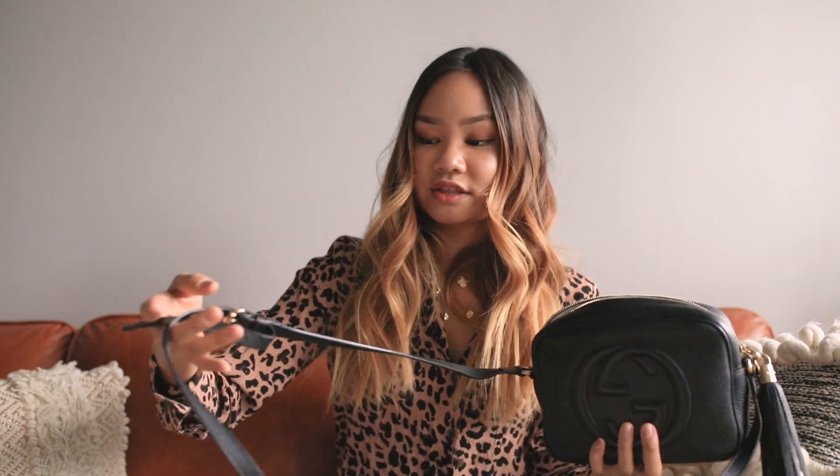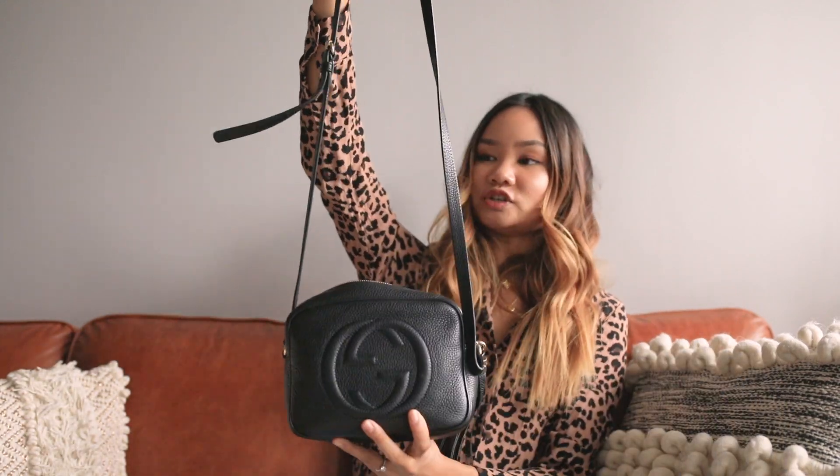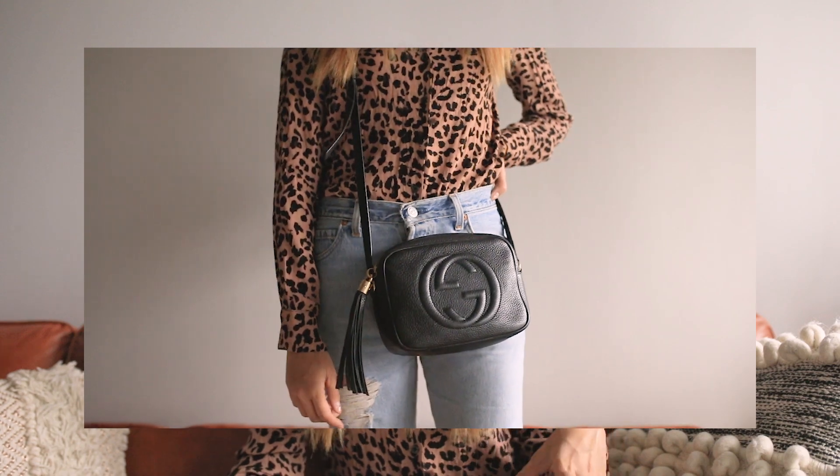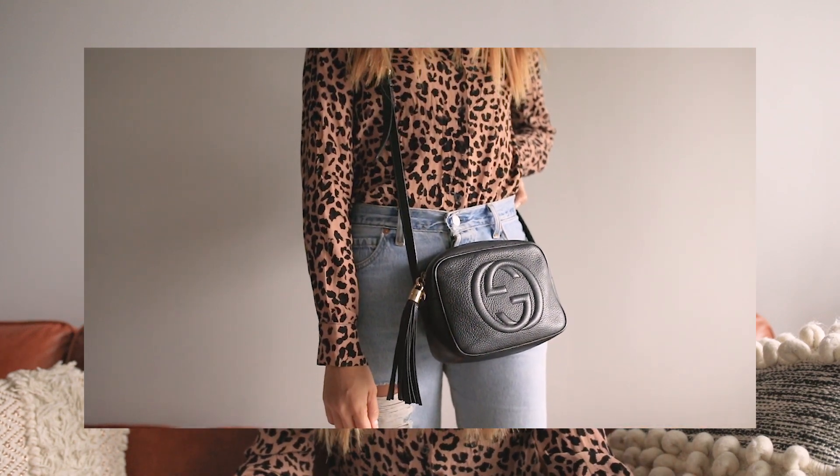Aspect number eight is the strap length. It is actually the perfect length for me — I'm about five-five, five-six. There are four holes I can put the buckle into, and I'm on the shortest one. The bag sits roughly around my hips and I've had no trouble with it being too high or too low. You can adjust it easily, and if you need even more adjustment you can go to a cobbler to get additional holes punched in.